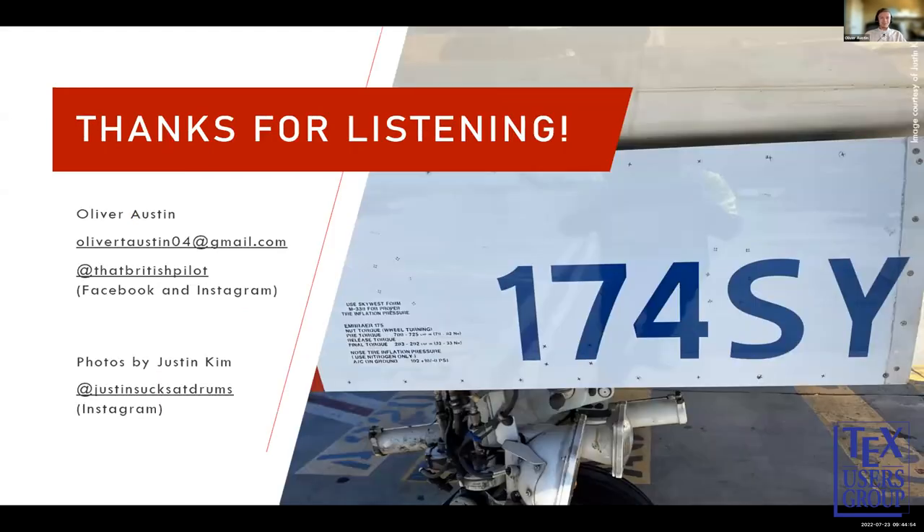That concludes my presentation. Thank you for listening. If anybody wants to contact me, I've put my email and social media here. A lot of these photos were provided by my friend Justin Kim, who works as a ramp agent, and was able to get photos you really can't find on Google — so big thanks to him. I'll now take questions if there are any.